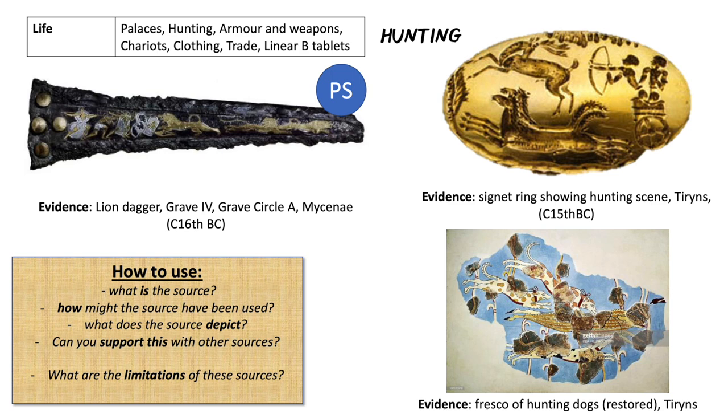That seems to suggest that hunting is important for status. The same with the ring — this is something someone would wear, inscribed in gold, which also suggests status. The fresco would have been on walls to impress people and for enjoyment. All of these suggest that hunting, because that is what's being depicted, is a status activity, and we can support this with other sources.